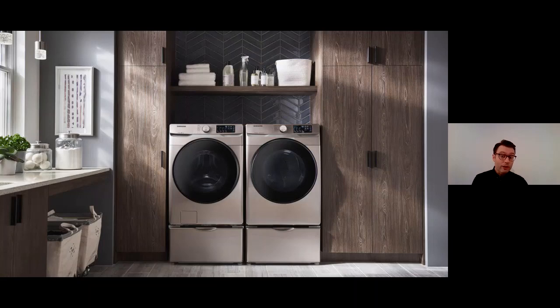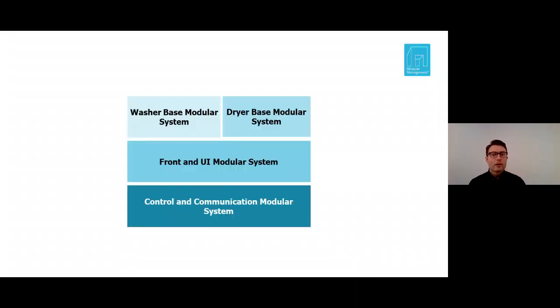If we want to produce washers and dryers on the same assembly line, this is a clear motivation to include them in the same product architecture, sharing as many of the underlying modular systems and interfaces as possible. Using the same product architecture illustration for washers and dryers, we could see a shared system for the front and UI, and a shared system for control and communication — which could potentially span even wider onto other home appliance products, covering IoT hardware and software and operation control. The actual washer and dryer functional parts must remain separate since they have very different requirements.